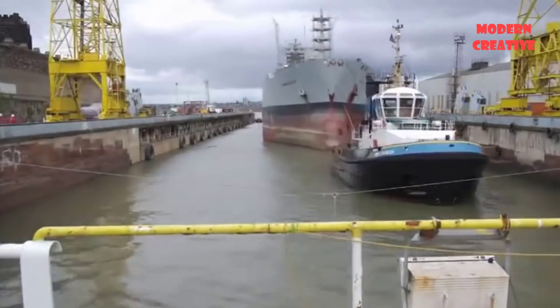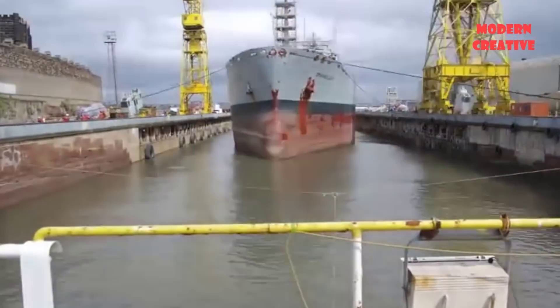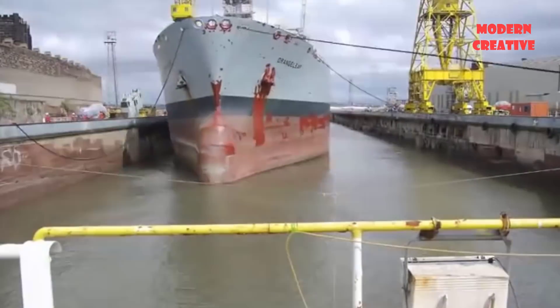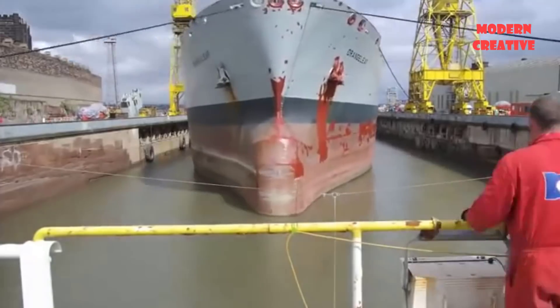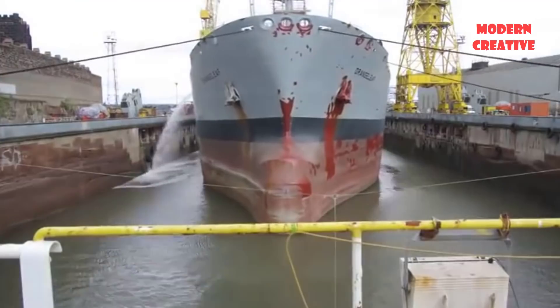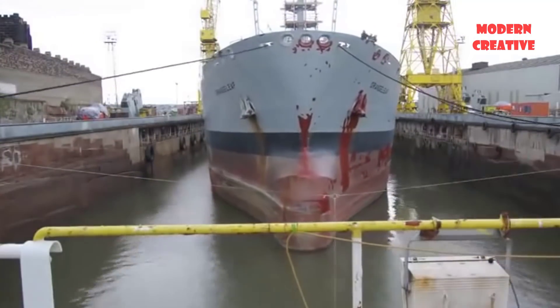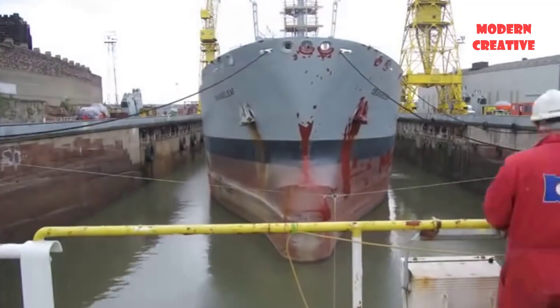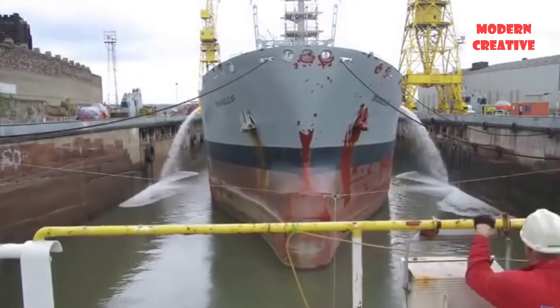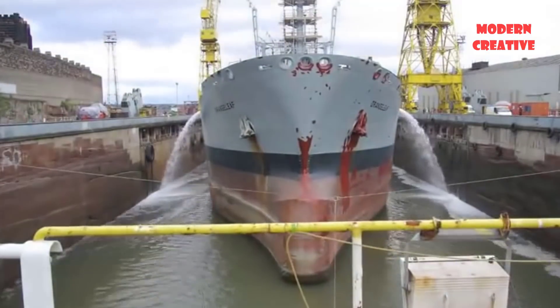Before being repaired and maintained, the ships will be towed by tugboats to the docks. Here, the entire ship is brought to the surface and ready for the process of surveying and planning repairs.